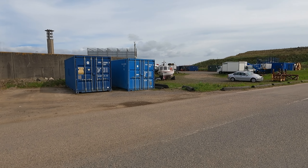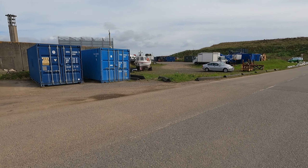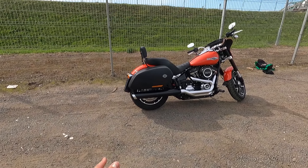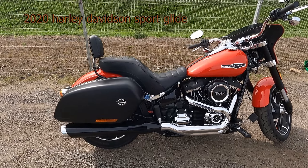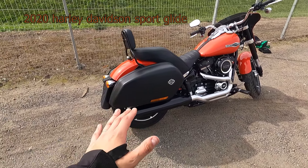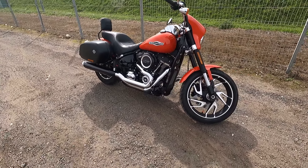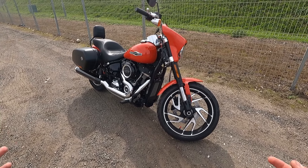What is up you guys, MT Steve here with another video. This week is a bit of a different one — we've got a Harley Davidson Sport Glide. This is definitely a different bike than I would usually ride, a little bit out of my comfort zone. I wanted to try something different, you know, to appeal to a wider audience.